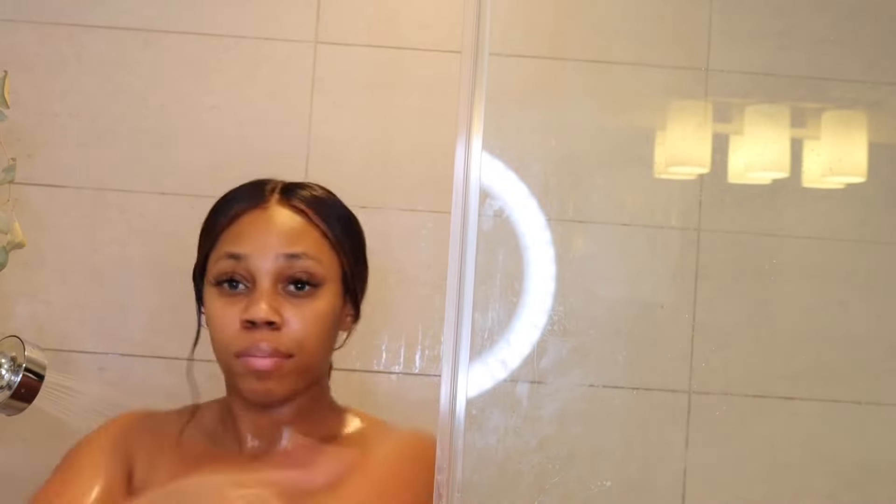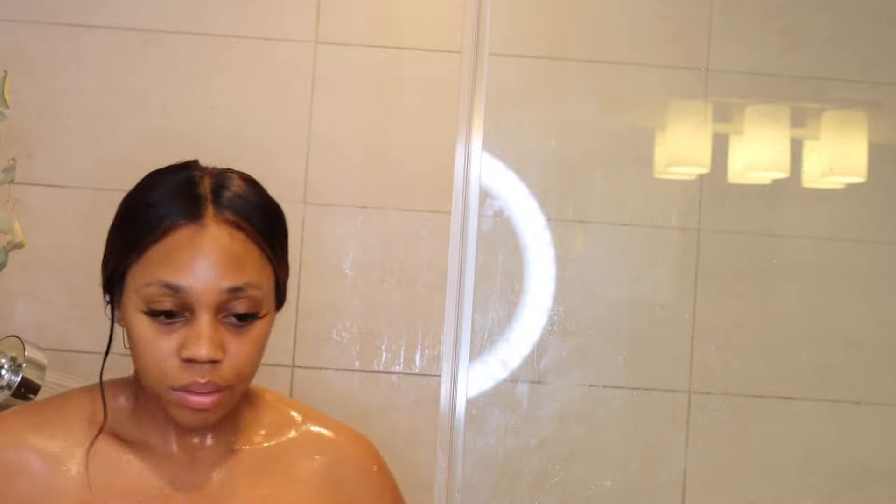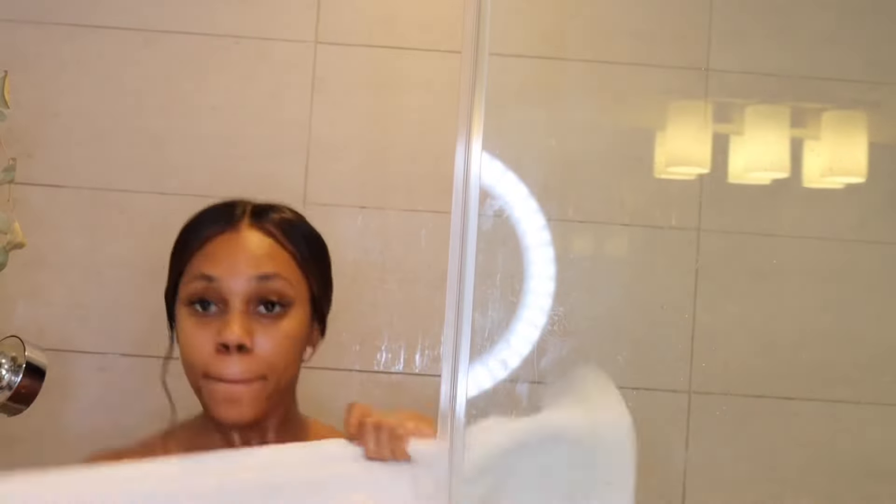I saw someone spray their shower with perfume before, and ever since then I've been doing it because it makes your shower water and the steam and just everything smell like perfume. I feel like it just makes you smell better on top of the lotion and perfume you're already about to put on. Then I'm just going to finish it off with some coconut oil from Shea Moisture because I love for my skin to feel soft. And now it's time to get out.